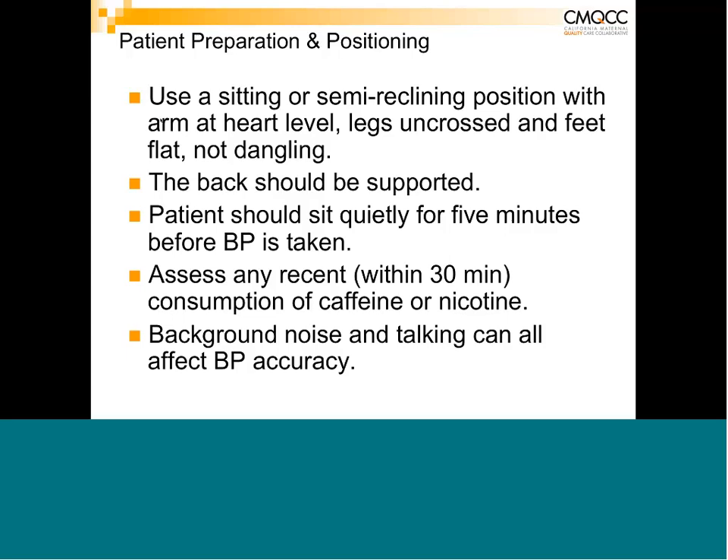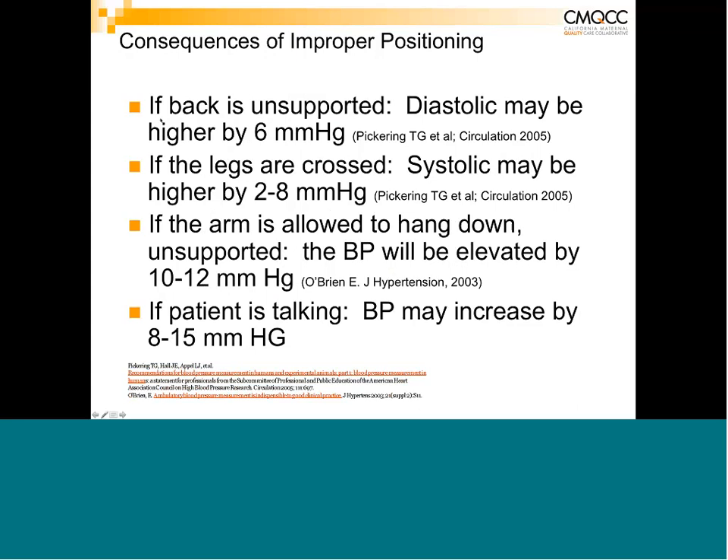Assess any recent consumption of caffeine or nicotine within the last 30 minutes, and allow patients who rushed in time to calm down. Background noise and talking can all affect blood pressure accuracy, so make sure visitors are quiet and the patient is not talking. Consequences of poor positioning include: unsupported back raises diastolic by up to 6 mmHg; crossed legs can raise systolic by 2 to 8 mmHg; dangling arm raises pressure by 10 to 12 mmHg; and patient talking can raise pressure by 8 to 15 mmHg.